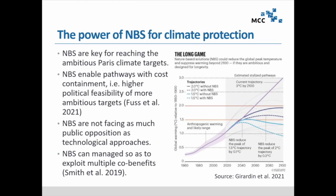Nature-based solutions are not facing as much public opposition as some technological approaches. Coming from Europe — especially Germany — it has been very difficult to talk about geological storage, so anything involving CCS has been controversial. They can also be managed to exploit multiple benefits.